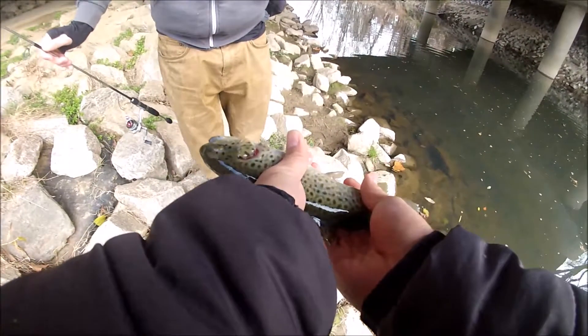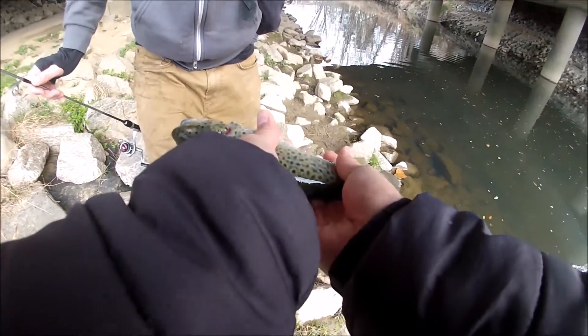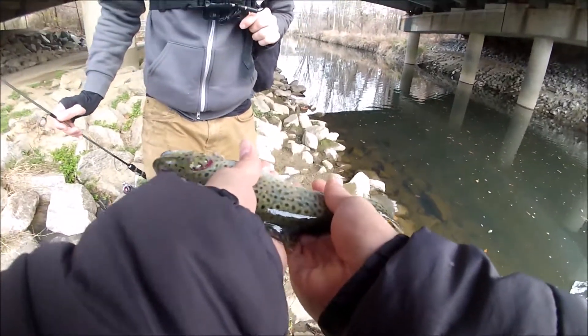Stocked one, because the fins are clipped again. Actually — no, it's a brown trout. I lied to you guys, this is a brown trout. Awesome, so we know they're in here, that's good.